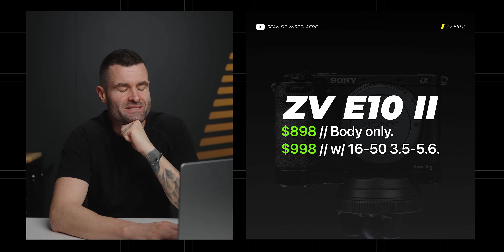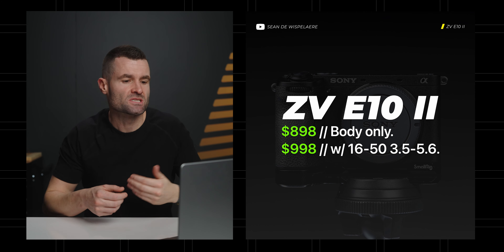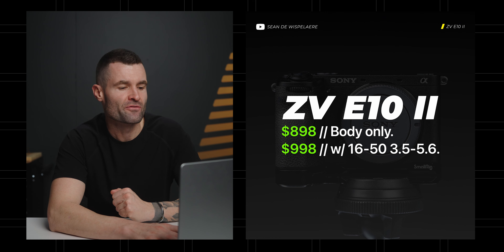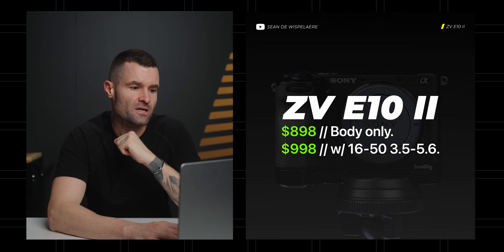Because of who they're gearing this toward — really aiming toward that entry level — I think they're going to have to keep it under $1,000 to get people to actually buy it. And I think the price goes up $100 to $998 if you want to get the camera that includes Sony's 16-50mm f/3.5-5.6 crop sensor kit lens. The current price point for the non-Mark II E10 is $698.